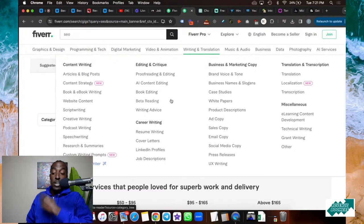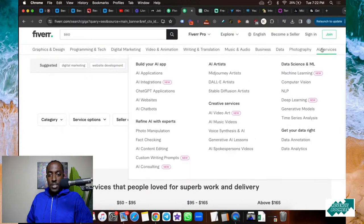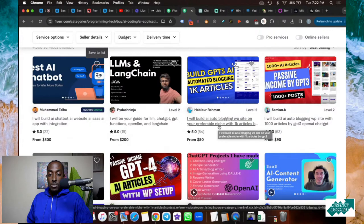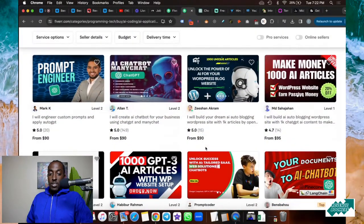Then there's the writing section — content for your website, book writing, script writing, creative writing, podcast writing, speech writing, proofreading, editing, book editing, beta reading, and business and marketing copy. There's also translation and transcription, music, audio, business, data, photography, and AI services. You can even use Fiverr to create ChatGPT applications — they can build bots for you using ChatGPT. Someone will even build an AI auto-blogging website for your niche. That's why ChatGPT and AI tools are so powerful. And that's website number two.